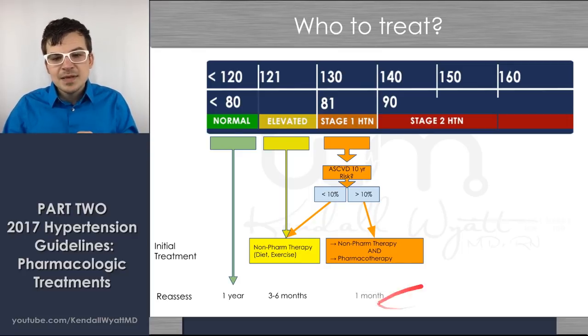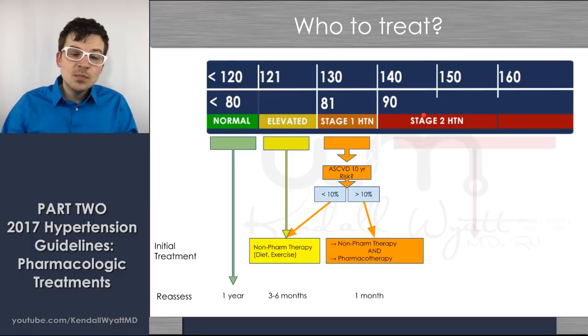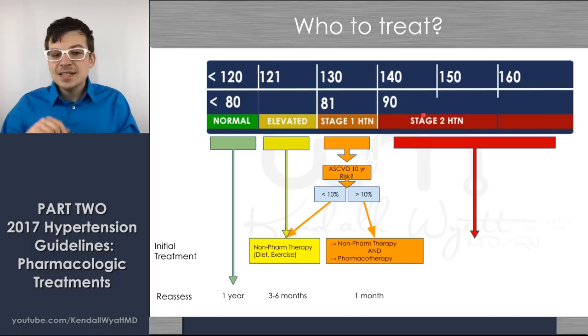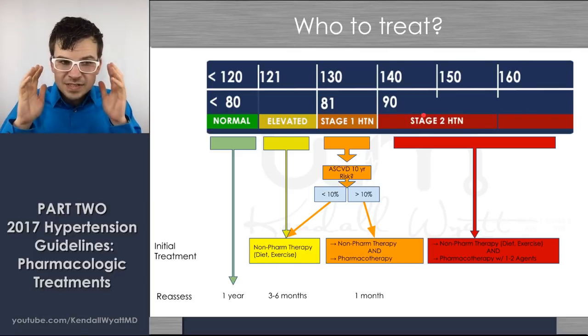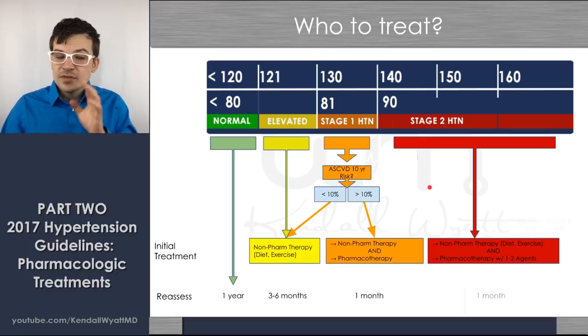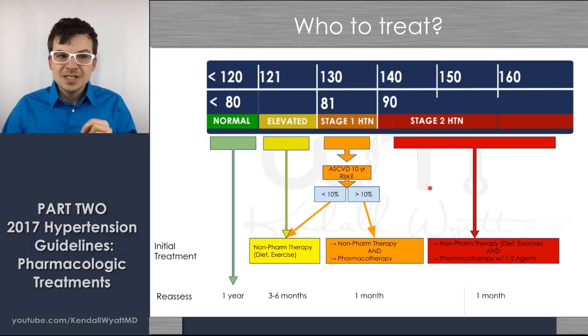If you start a medication, it's recommended you see them again in four weeks. For stage two hypertension — everyone above 140 systolic or above 90 diastolic — blood pressure usually takes several medications to control, so these patients get non-pharmacologic therapy plus one or two medications at the same time. Starting a medication means you need to follow up within no more than one month to see how things are going, because those medications typically need to be titrated.